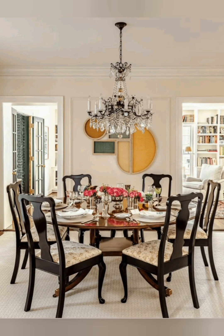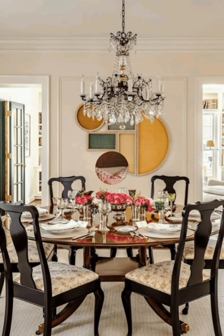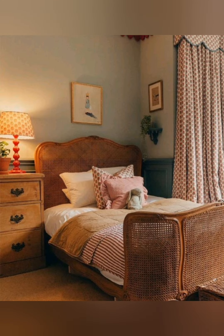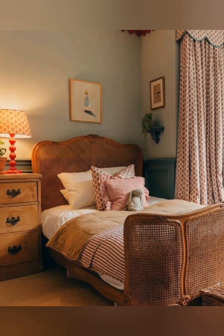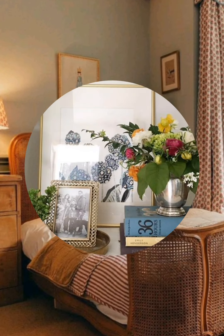Open Shelves for a Rustic Touch: Install open shelves in the kitchen to display dishes, glassware, or pottery. Use wooden shelves for a rustic touch and keep decor simple and functional.